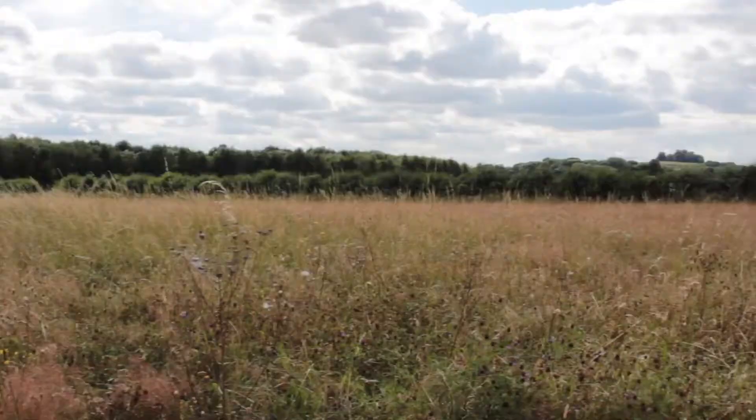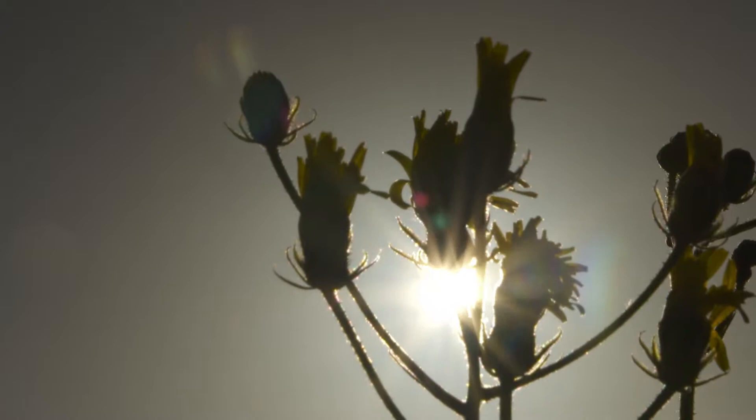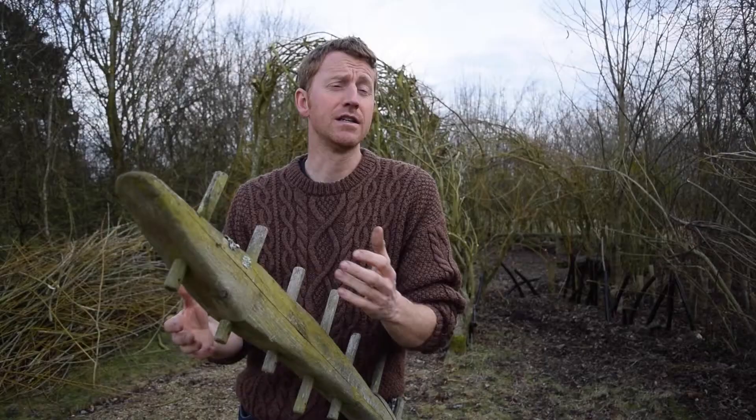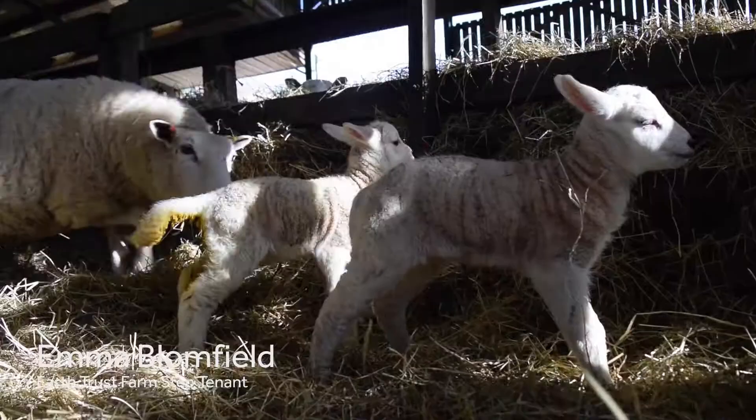We'll have things like species-rich wildflower meadows, and if you come visit in June or July, those meadows will be full of lots of different wildflowers, chock full of insects buzzing through. It's something that we've lost in the countryside, and we're trying to make sure that we protect and conserve that special habitat.